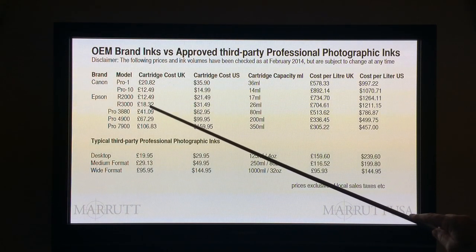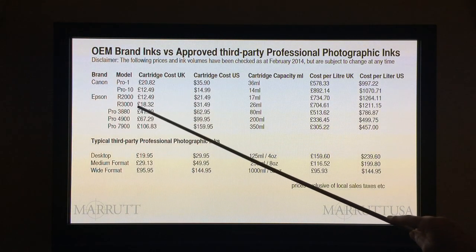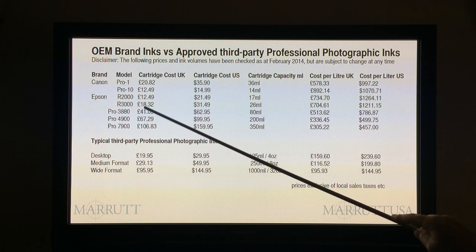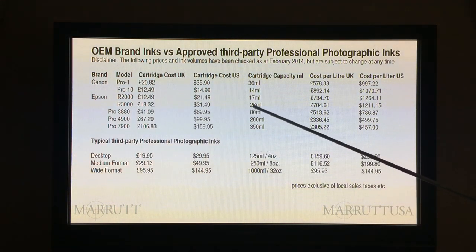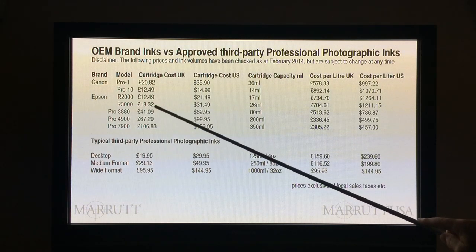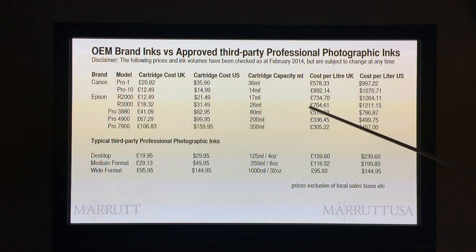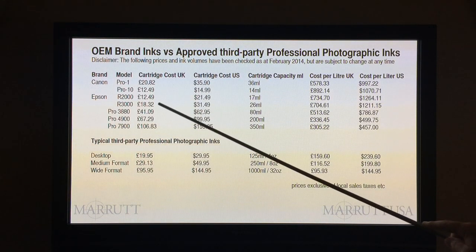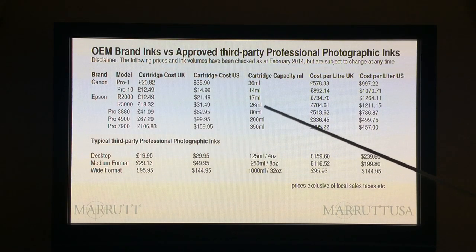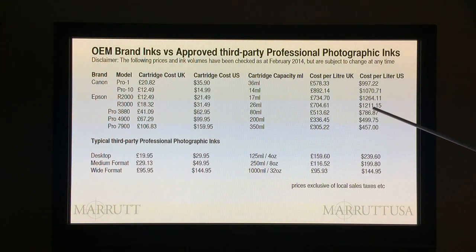What we've done is tried to equalize what we're comparing. We need to know how much we're paying per litre. In the case of the Epson R3000, we've bought the cartridge for £18.32 for 26 millilitres. Remember that we won't necessarily use all of that ink. The calculation works out at an equivalent of £704 per litre. In the US market, buying a 26 millilitre cartridge for $31.49 works out at an equivalent of $1,111 per litre.